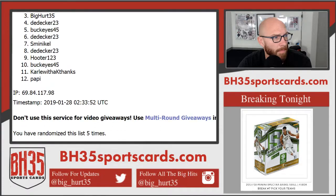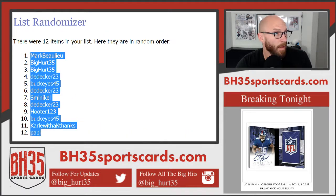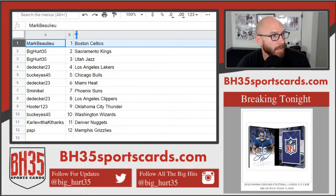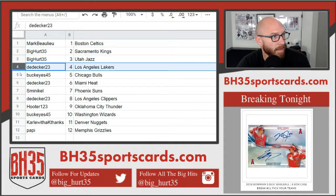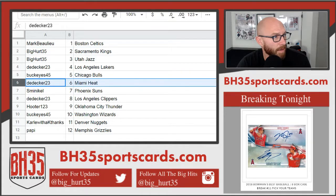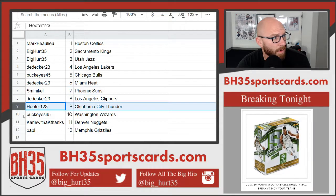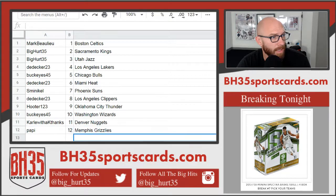Mark on top, Poppy on bottom. Mark's getting the Celtics. Big Hurt Kings and Jazz. D-Decker Lakers. Buckeyes Bulls. D-Decker Heat. S-Minical Suns. D-Decker Clippers. Hooter Thunder. Buckeyes Wizards. Carl with K Nuggets. Poppy Grizzlies. That's it. Thank you.